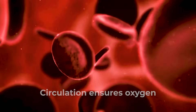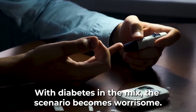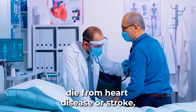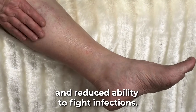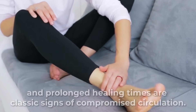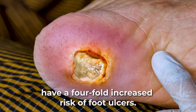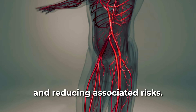At number 4: poor circulation. Circulation ensures oxygen and vital nutrients are delivered to cells while carrying away waste products. With diabetes in the mix, the scenario becomes worrisome — the disease can lead to narrowed or clogged blood vessels, particularly in the extremities like feet. The American Heart Association highlights that over 65% of diabetics die from heart disease or stroke, both closely related to circulatory issues. For the feet, poor circulation means slower wound healing and reduced ability to fight infections. Cold feet, discoloration, and prolonged healing times are classic signs of compromised circulation. A study in the Journal of Diabetes Complications found that diabetics with peripheral artery disease — a condition marked by reduced blood flow to the extremities — have a four-fold increased risk of foot ulcers. Encouraging regular exercise, quitting smoking, and managing cholesterol and blood pressure levels can aid in improving circulation and reducing associated risks.